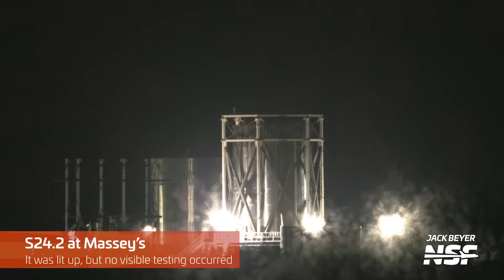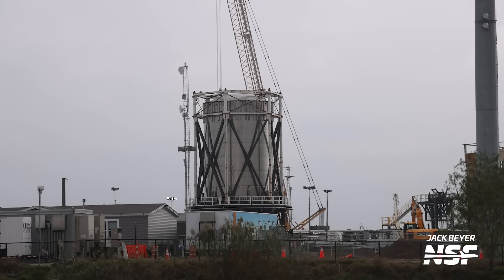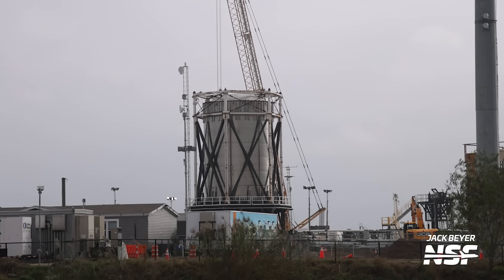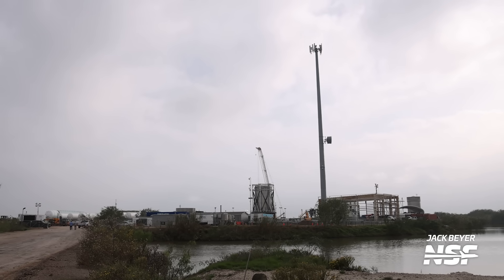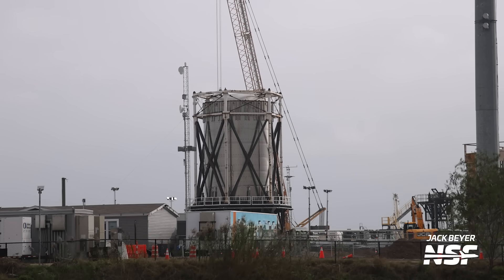Before moving to the launch site, I have to mention Massey's outpost, where the Ship 24.2 test article has apparently, potentially, undergone some testing — and may have even completed that testing already. As late as November 29th, the ropes used for tugging on the structure to simulate loads were still connected, but by December 1st they had been removed. It's unclear whether testing is complete or whether something broke. This test article is being used to test loads on the current ship payload bay section design, and it could be that SpaceX has decided to skip or cut testing short, since it's about to introduce version 2 of Starship, which may have a different payload bay design.